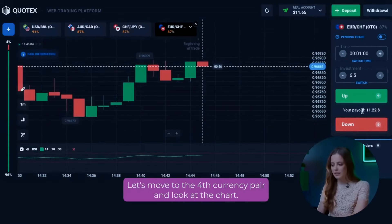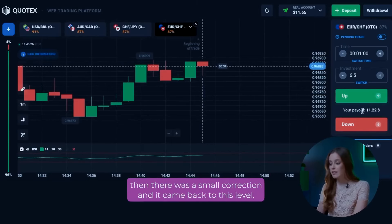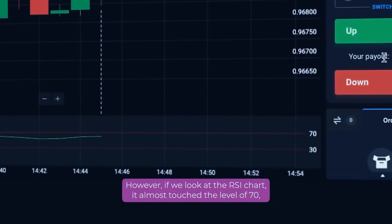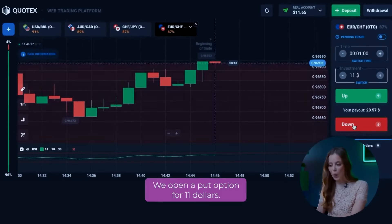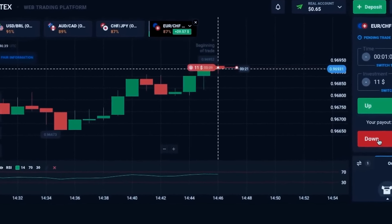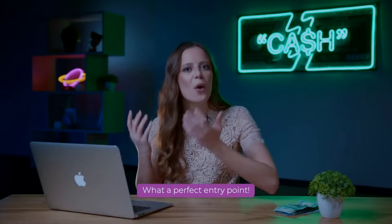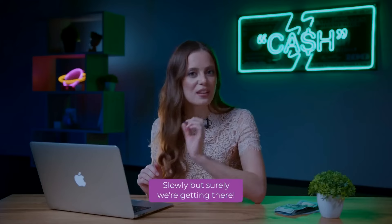Let's move on to the fourth currency pair. Here we can see how the chart reached the resistance level, then there was a small correction and it came back to this level. However, if we look at the RSI chart, it almost touched the level of 70, which is the overbought level — and this is a signal to open a trade. We open a put option for $11. What a perfect entry point! And we are already up $20, slowly but surely getting there.